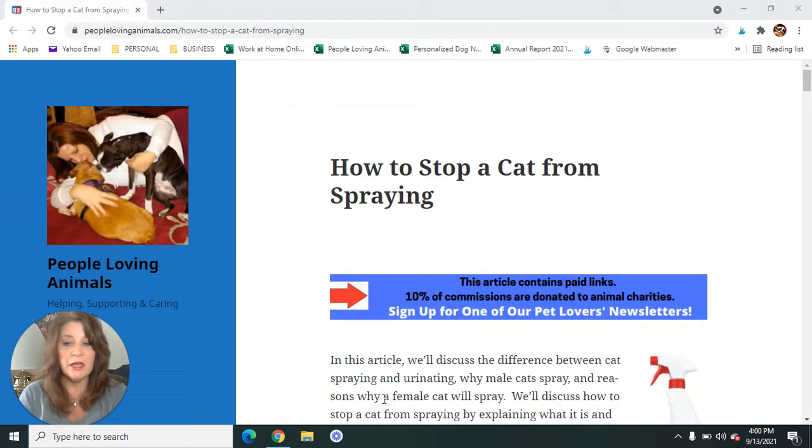We are on my website, PeopleLovingAnimals.com, and we're going to use this article called How to Stop a Cat from Spraying for today's video. I'm not going to read the article to you — I'm going to use it to keep me on track to make sure that we cover all the points. I'm going to give you a link to this article in the description box so you can go back and read it or refer to things again if you want to. Anything we talk about that you might want to know more about, I'm giving you the links in the description box.